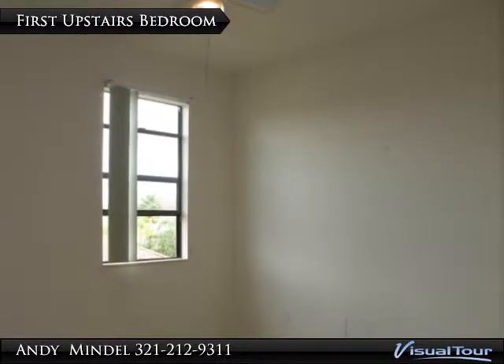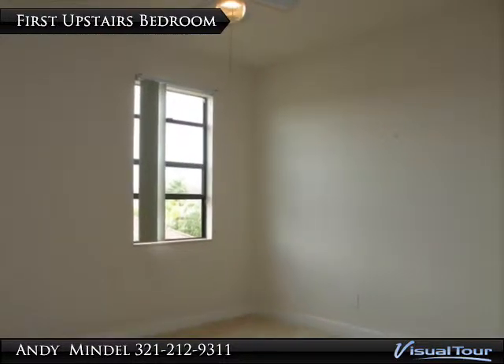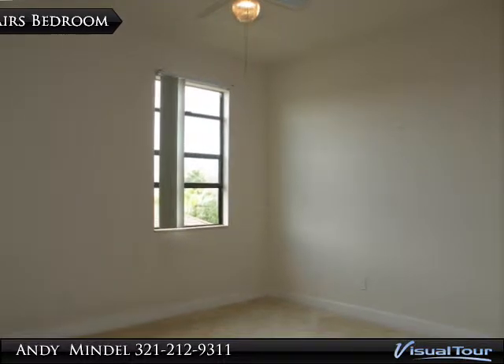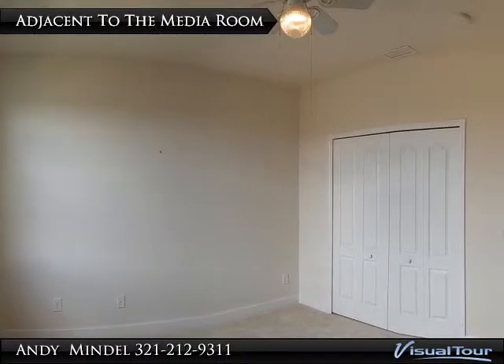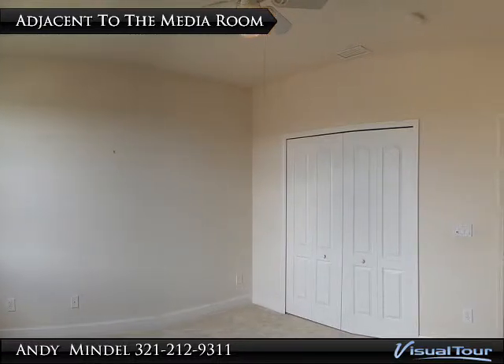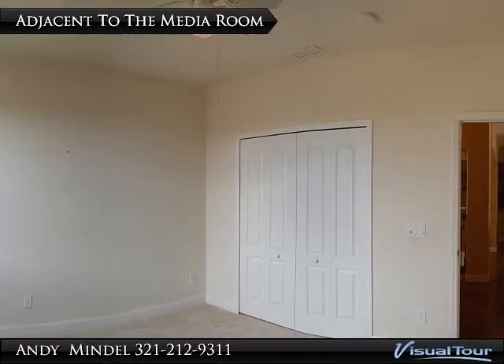The first upstairs bedroom measures 12 by 11 feet and comes with carpet flooring. This bedroom offers a view of the side yard and comes with a lighted ceiling fan and a double closet.